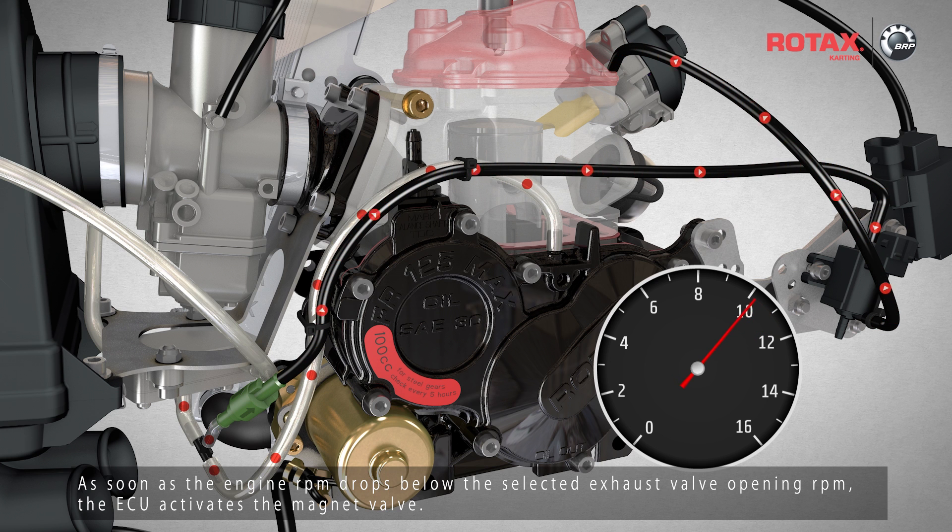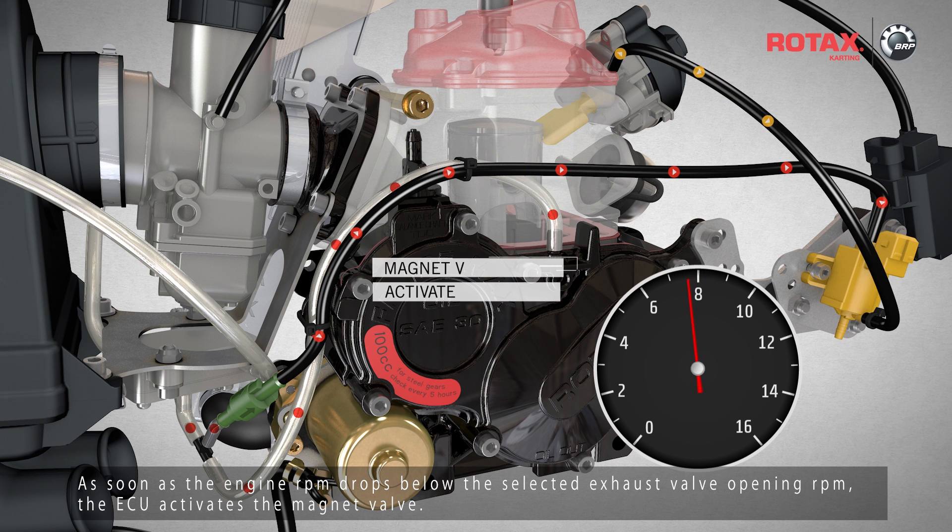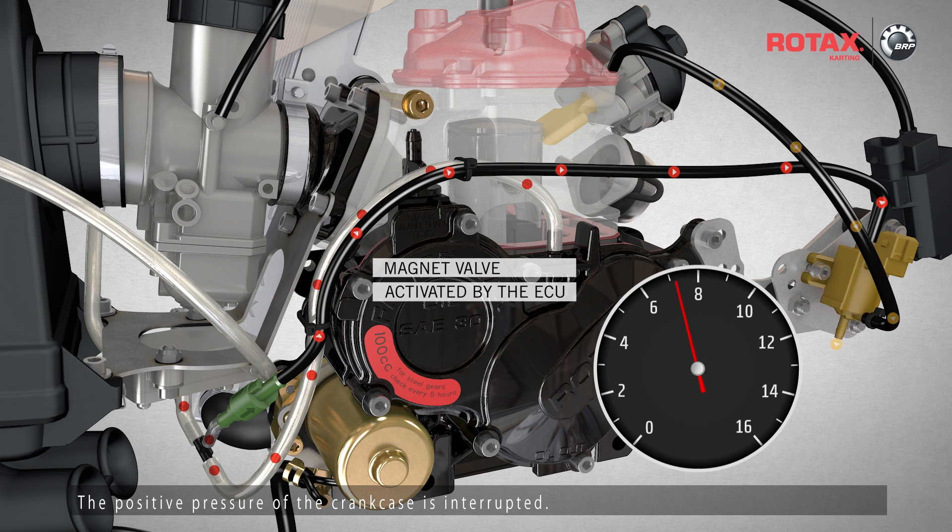As soon as the engine RPM drops below the selected exhaust valve opening RPM, the ECU activates the magnet valve. The positive pressure of the crankcase is interrupted, and the remaining pressure in the exhaust valve escapes via the open outlet of the magnet valve.